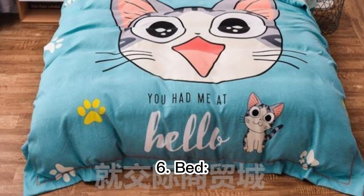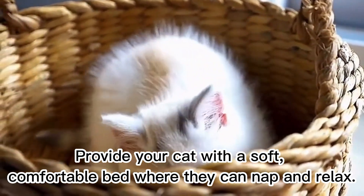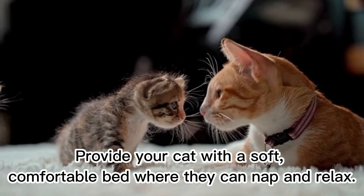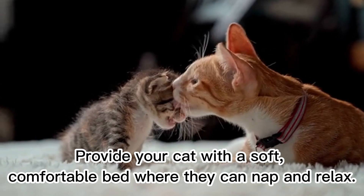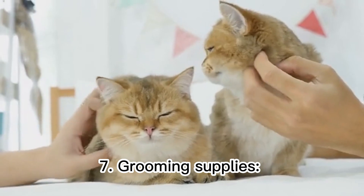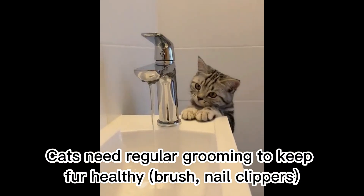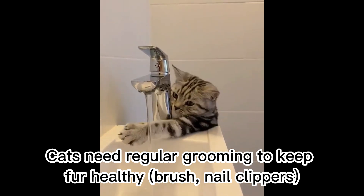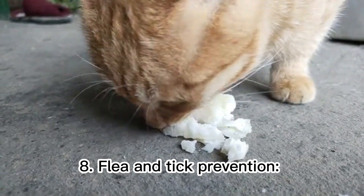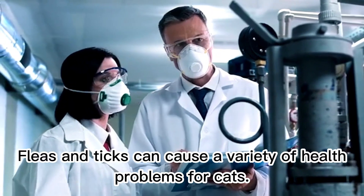Six: bed. Cats love to sleep in cozy, comfortable spots. Provide your cat with a soft, comfortable bed where they can nap and relax. Seven: grooming supplies. Cats need regular grooming to keep their coat healthy — including a brush and nail clippers.